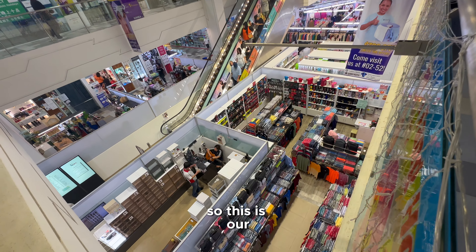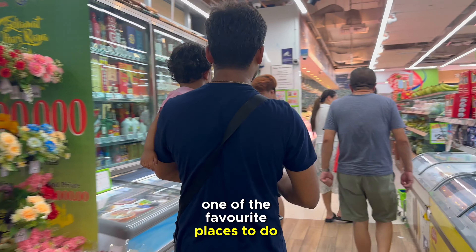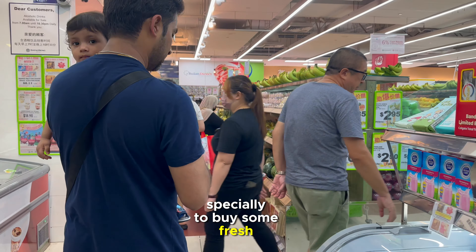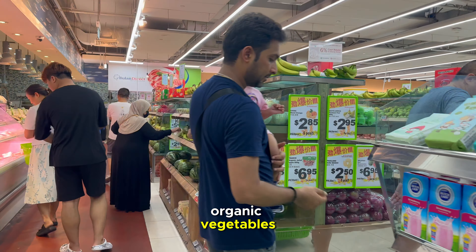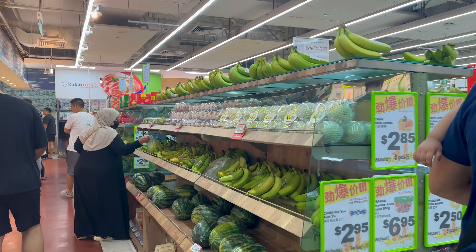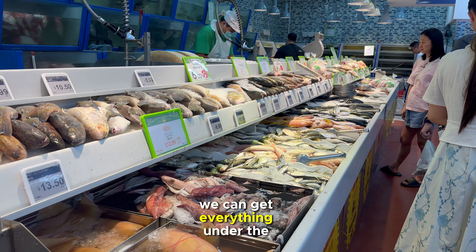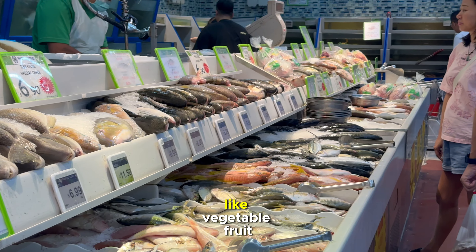This is one of our favorite places to do grocery shopping. We come here over the weekend specially to buy some fresh fruits and organic vegetables. It's quite similar to the Big Bazaar in India — we can get everything under the same roof, like vegetables, fruits, non-veg, everything.